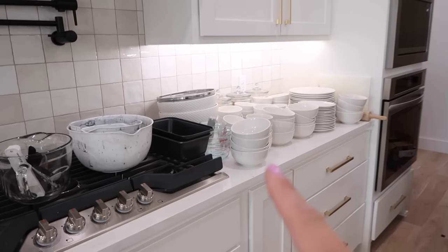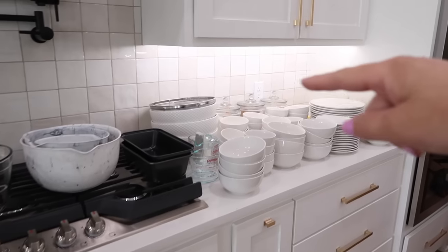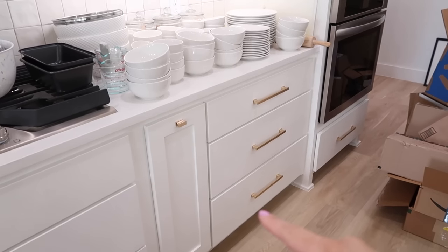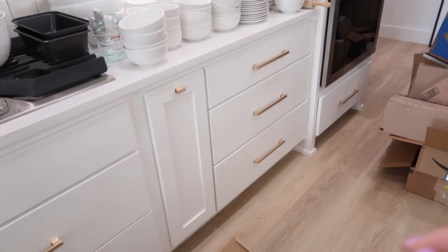The only thing that's throwing me here is I wanted this to be like my baking station because that's where I have my brown sugar and flour and all that, and it might still work because I have these drawers here. I'm just wondering: should I put my plates up in the cabinet or put them down here in the drawer where it's easier to get to?